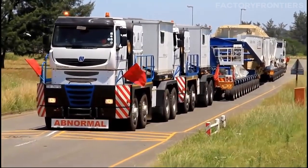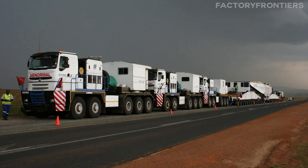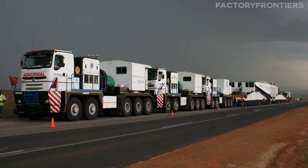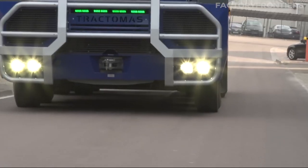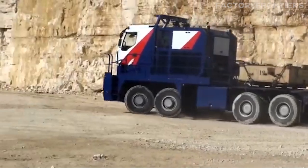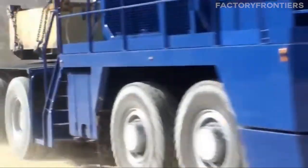To accommodate the Tractimus' extraordinary size, special considerations must be made when transporting it to different locations. The truck often requires escort vehicles and may need to travel during off-peak hours to minimize traffic disruptions. In some cases, temporary road closures or modifications may be necessary to ensure safe passage. Despite its colossal dimensions, the Nicholas Tractimus is designed with a keen eye for functionality and maneuverability, with its turning radius optimized to navigate tight spaces and challenging terrain commonly encountered in mining and heavy industry sites.